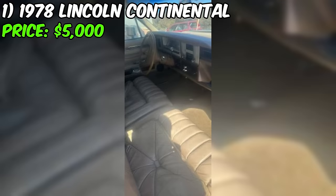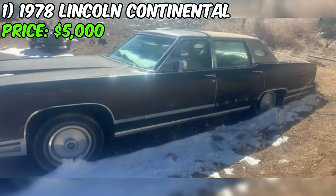The rear-wheel drive configuration and automatic transmission contribute to a classic driving experience. The clean title is always a plus, ensuring a smoother transaction for any potential buyer.